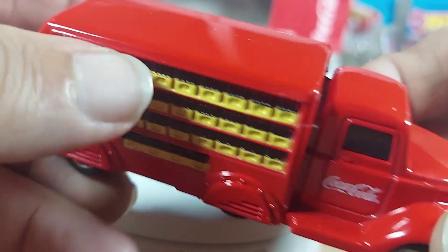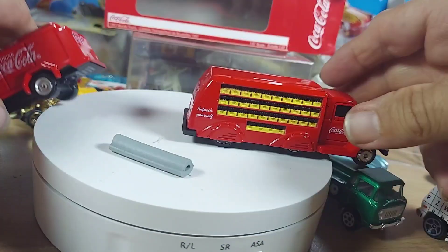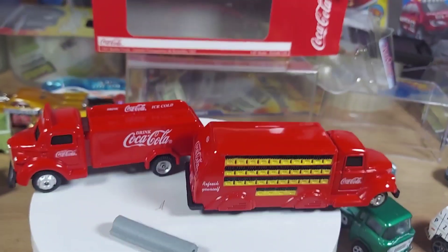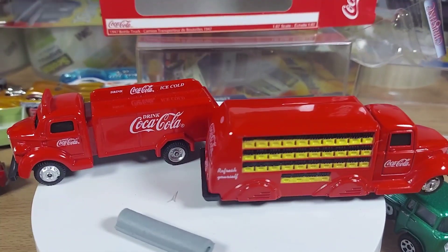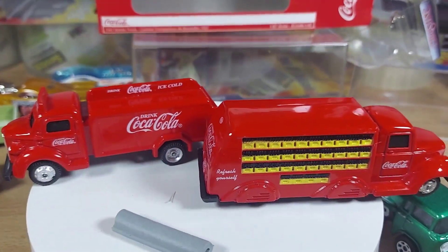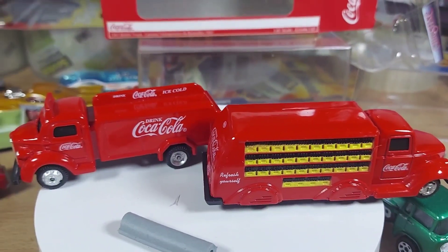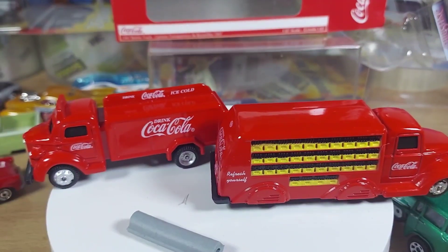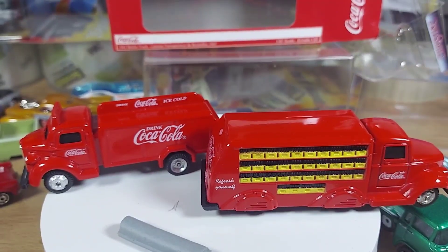Let's get a nice wide shot of that — see how they look together. I got these on Amazon and I'm enjoying them. Two Coca-Cola trucks. Thanks for watching, have a good day, and please subscribe — always showing you something different.